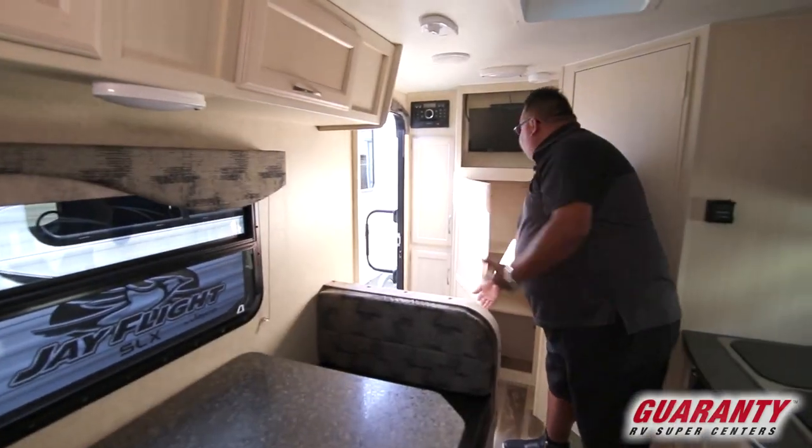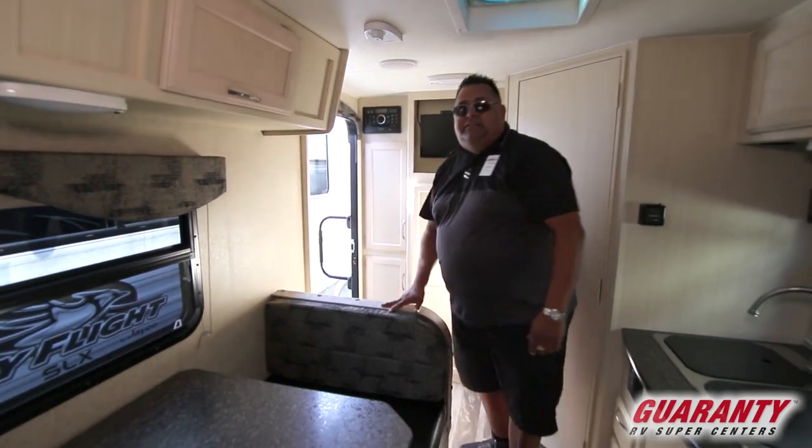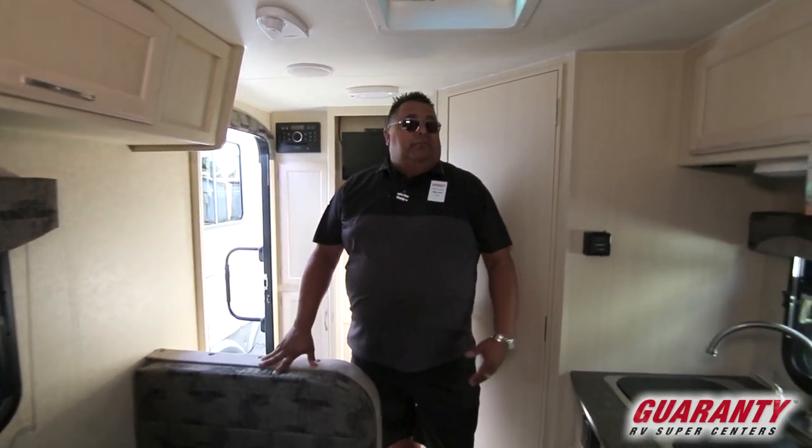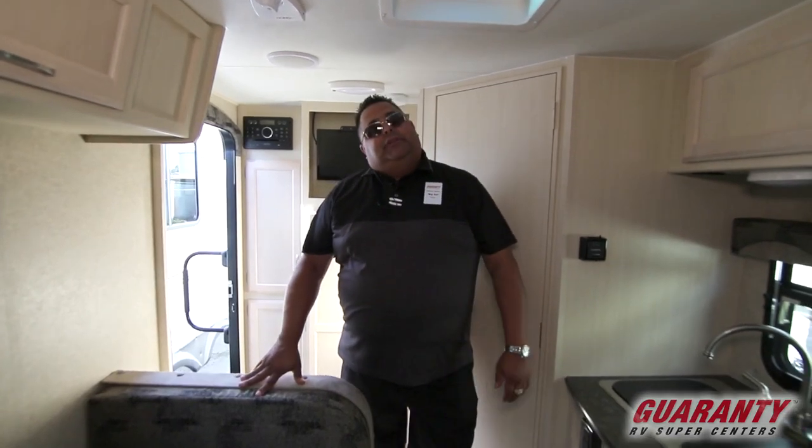Nice little entertainment center. It's a nice compact unit — lightweight, easy to tow, under 4,000 pounds. So almost anything will tow it.